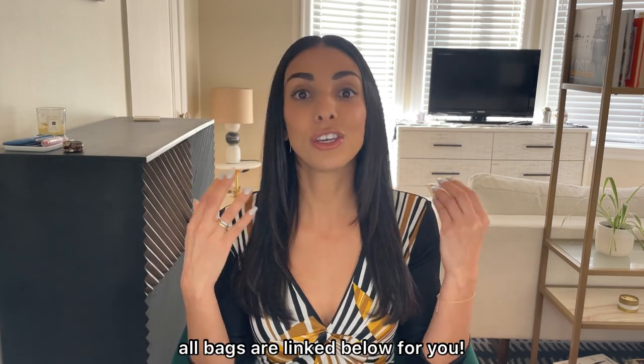Move over Louis Vuitton Neverfull, and also move over the Prada Galleria tote. Now even though those are some tried and true luxury work bag staples, today I'm going to talk to you about some other exciting luxury work bag alternatives that you can try if you're either starting a new job and want to treat yourself to a new work bag, or maybe yours has been through some things and you want to replace it.